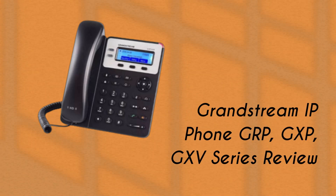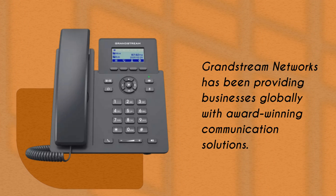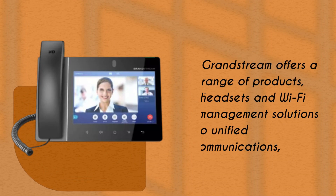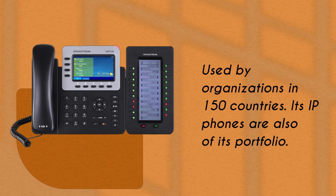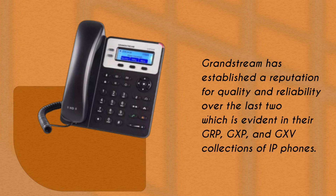Grandstream IP Phone GRP, GXP, GXV Series Review. Grandstream Networks has been providing businesses globally with award-winning communication solutions. They offer a wide range of VoIP phones, making it easy for you to find one that fits your budget. Grandstream offers a range of products, from headsets and Wi-Fi management solutions to unified communications, used by organizations in over 150 countries. Its IP phones are also part of its portfolio, and Grandstream has established a reputation for quality and reliability over the last two decades, which is evident in their GRP, GXP, and GXV collections of IP phones.